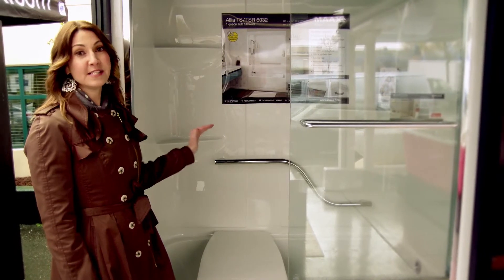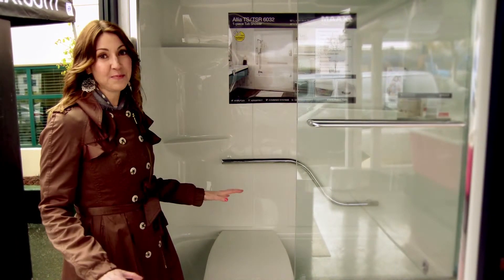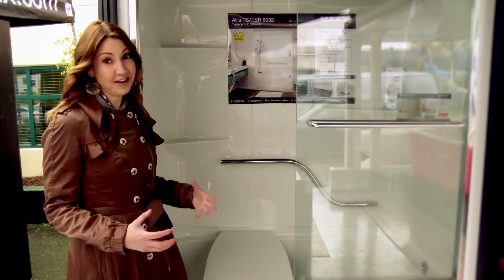It also has great storage. We have three corner shelves to house everybody's products — and let's face it, we've got a lot of products.